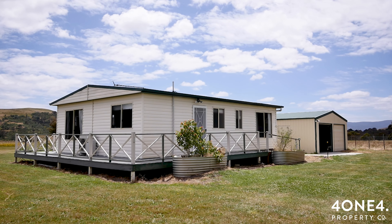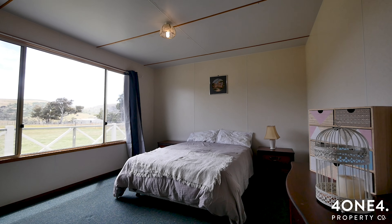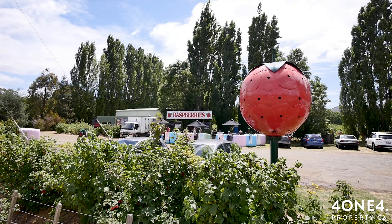G'day Tasmanians, it's Sam here from 414Protnico again, and today I have for you 1254 Gordon River Road in Westerway. It is a stunning parcel of land with a very neat two-bedroom unit and a huge two-car garage.